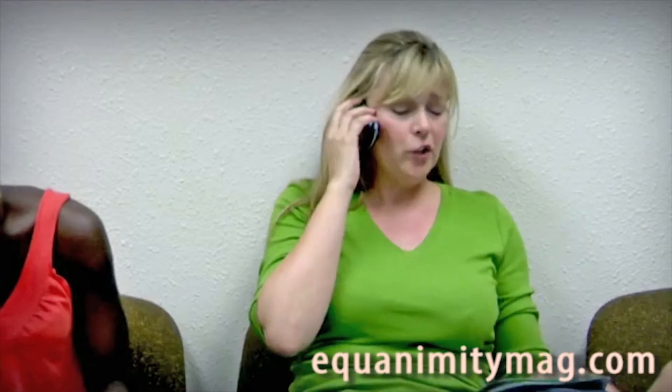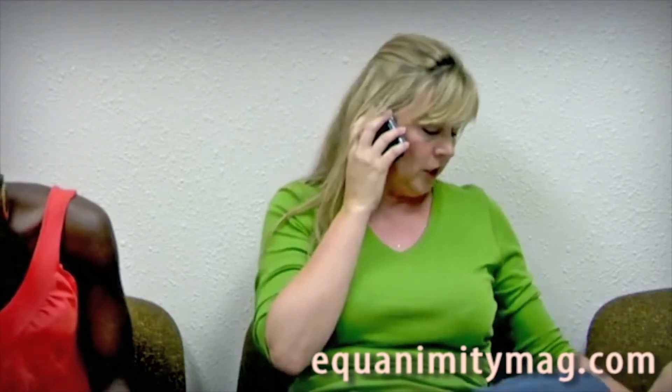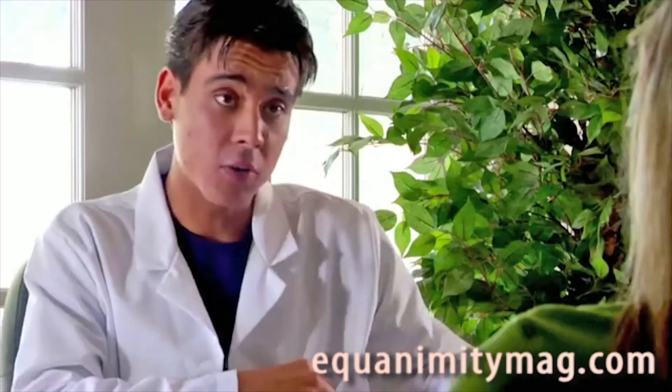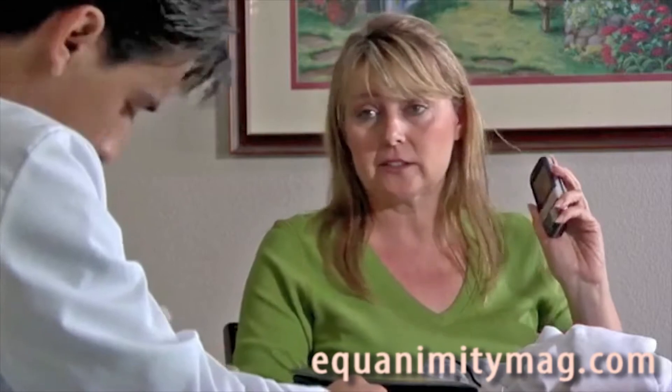Hi, Mom. Yeah, no, can you pick up Chris after school? Yeah, I'm at the doctor's. Stress, headaches, nausea.